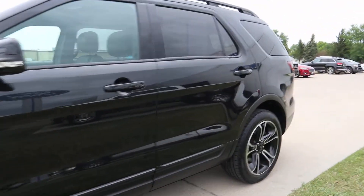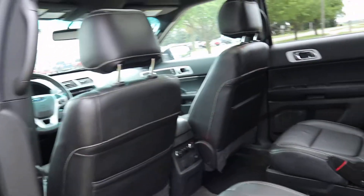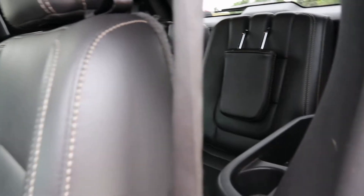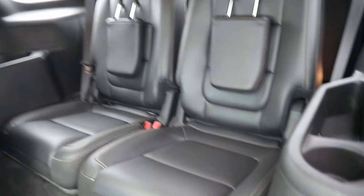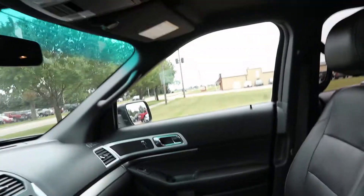Taking a look at the inside — the second row captain's chairs look good, and the third row is in great shape. This one does have the twin panel sunroof. The leather in the front seats is in good condition.